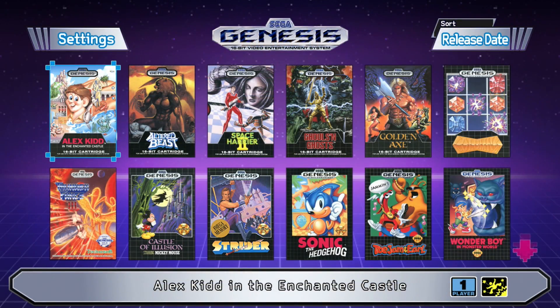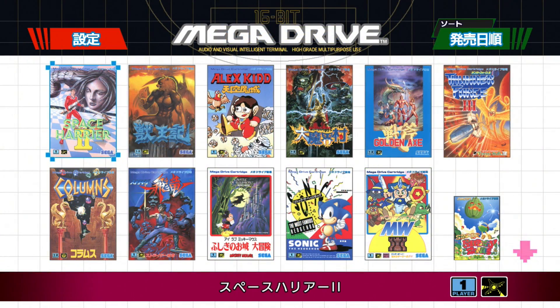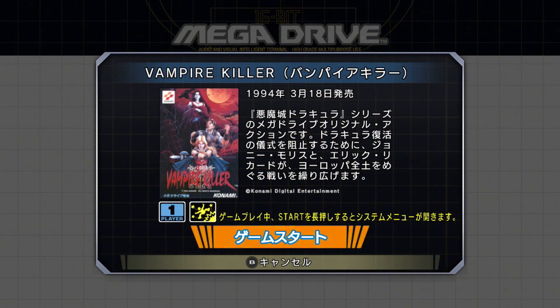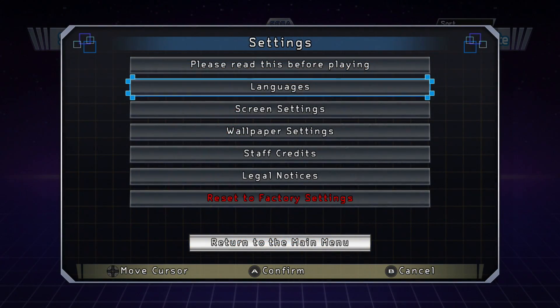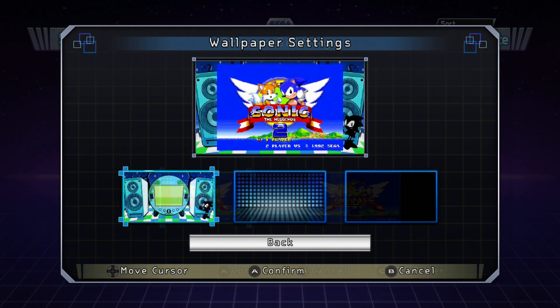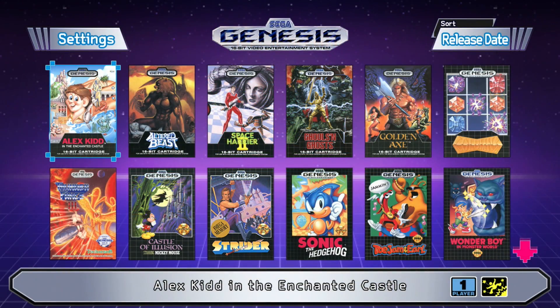An important note to those interested in different regions: if you set the language to Japanese, you will get the Mega Drive skin of the front end, as well as the Japanese Mega Drive box art where applicable. You also get the Japanese ROM, so a game like Castlevania Bloodlines becomes Vampire Killer. The front end allows you to adjust a few options, including 4:3 and 16x9 display preferences, as well as wallpaper. The main menu is set to a combination of music from the various games on the unit.